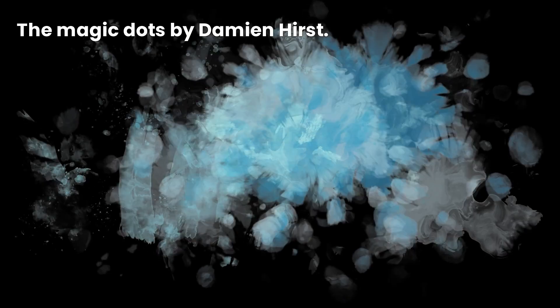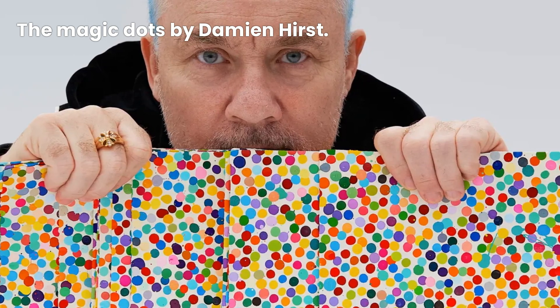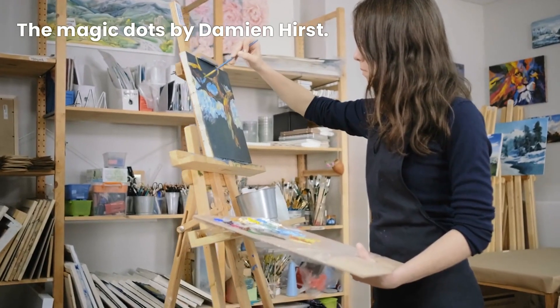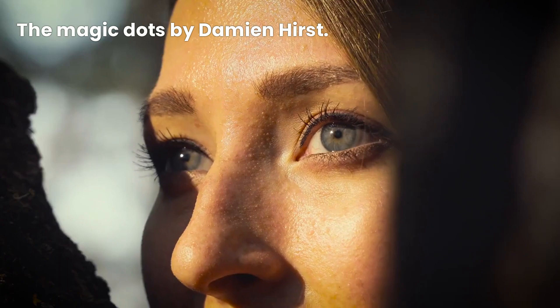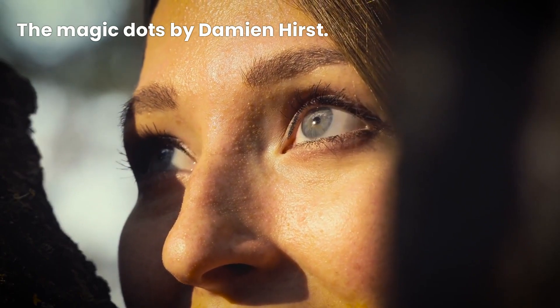Thank you for joining us on this artistic journey. We hope you've enjoyed this glimpse into the world of spot paintings by Damien Hirst. Remember, art has the power to inspire, provoke, and change the world. Until next time, keep exploring and embracing the beauty that surrounds us.